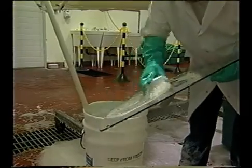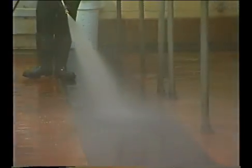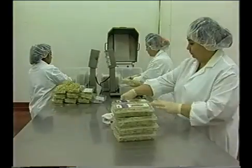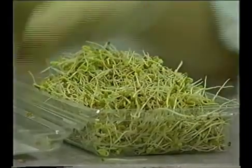Sprouters should employ good sanitation practices to maintain control throughout all stages of sprout production. Facilities and equipment should be maintained in a condition that will protect against contamination. Poor health and hygienic practices by food workers can also increase the risk of food becoming contaminated with pathogens.